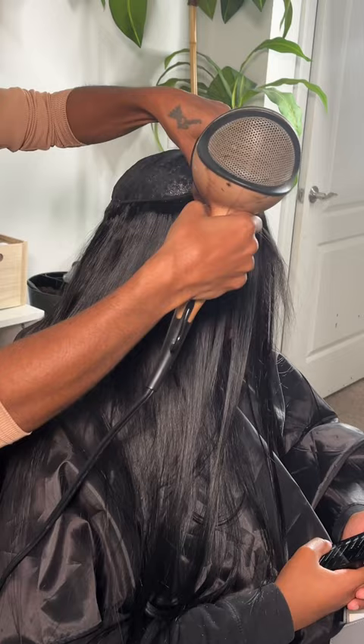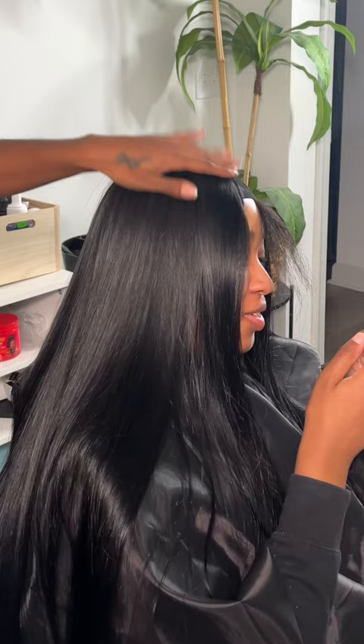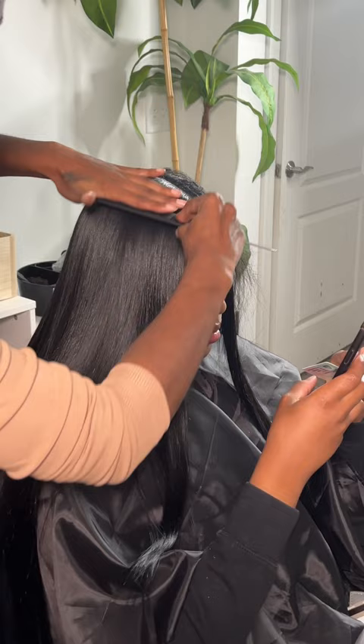It came pin straight, so I really didn't have to do too much straightening first. It also blended in really well with her leave out. It curled with no problem, and it even held the curl after I combed it out.